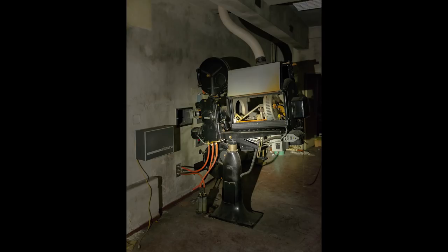Apparently, the huge theater hall was used to show movies as well. After a while we found this massive film projector from a bygone era.